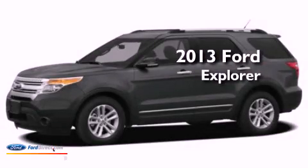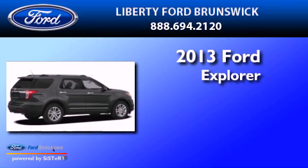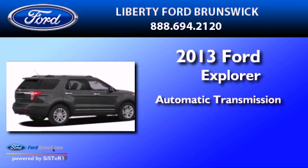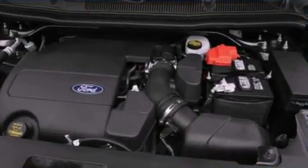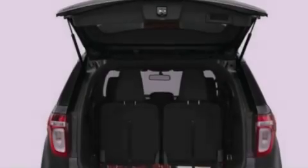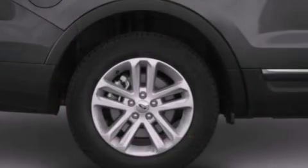This is a brand-new 2013 Ford Explorer. This SUV has an automatic transmission and a 3.5-liter V6. Its top features include traction control and stability control systems, and XM satellite radio.